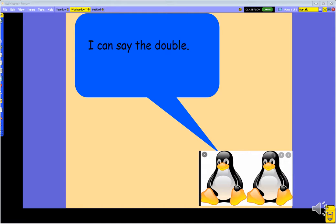Happy Wednesday! Today we're going to say the double. We're going to start our maths by saying the double. Now, it's not the same as what we've been doing before — it's a little bit different.